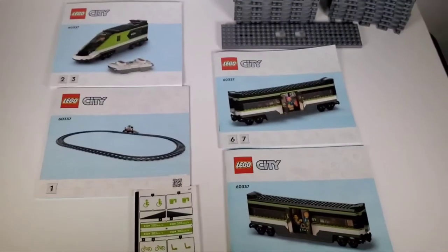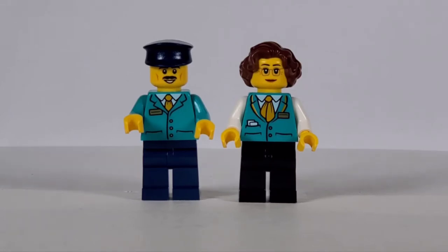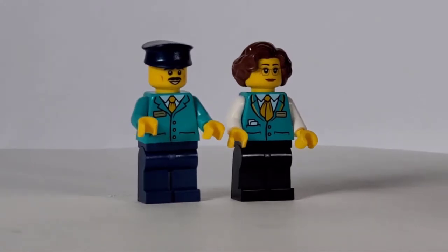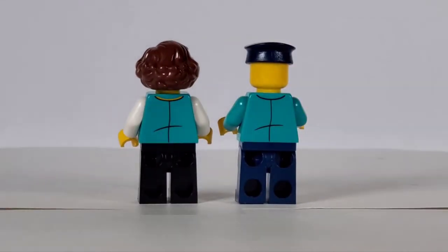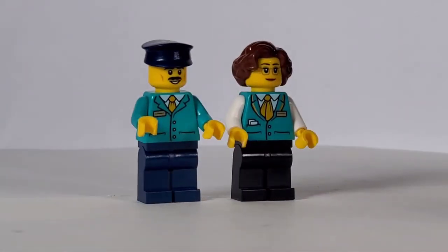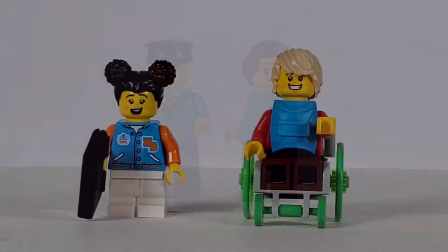Let's start with the minifigures. We have the two employees of the rail line: the engineer on the left and the lady who runs the snack bar inside one of the cars. Their uniforms have nice printing and they match so you know they're employees, though they're slightly different — maybe the name tags are in a different spot. I like the hair printing on the girl. On the back there's not much back printing, but they look really good. The girl also has an alternate, less-smiling face, but I prefer the smiling look.